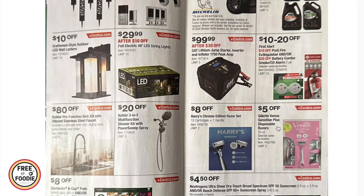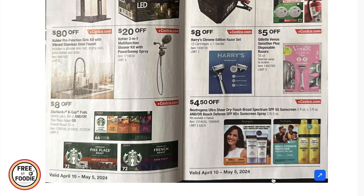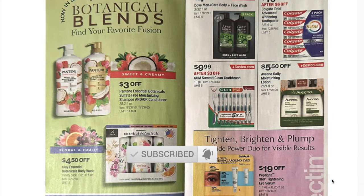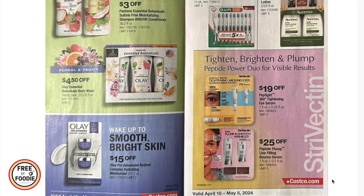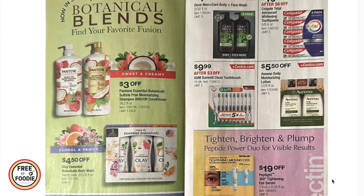$8 off the Harry's Chrome Edition razor kit, $5 off the Gillette Venus 15 count, $4.50 off Neutrogena spray or lotion sunscreen, $3 off Botanical Blends by Pantene shampoo or conditioner, $4.50 off Olé Essential Botanicals body wash, $15 off the Olé two-pack advanced retinol complex hydrating moisturizer, and $4 off Dove Men+Care body wash and face wash.